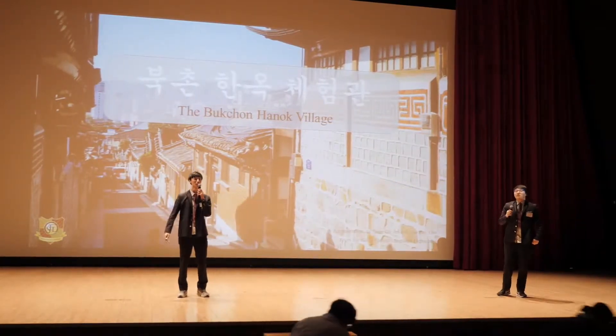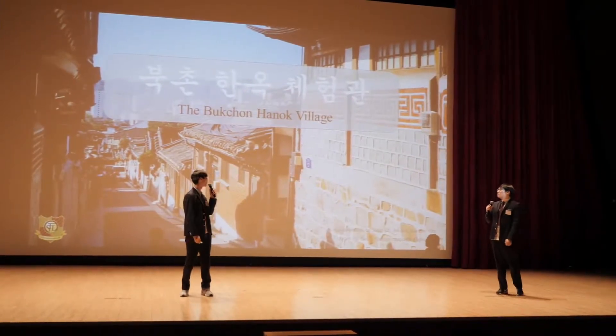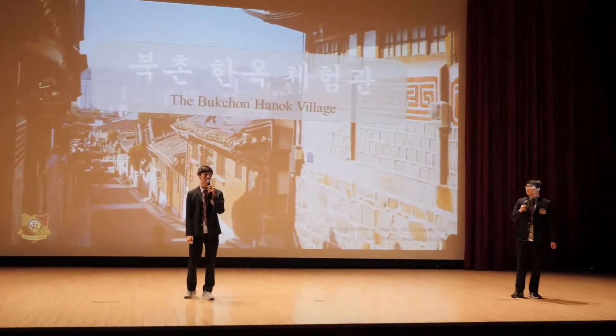Hello there, editor from the West. I see you've come across the Bukchon Hanok Mall in Korea while you were here on your trip. Maybe we should show you around here.